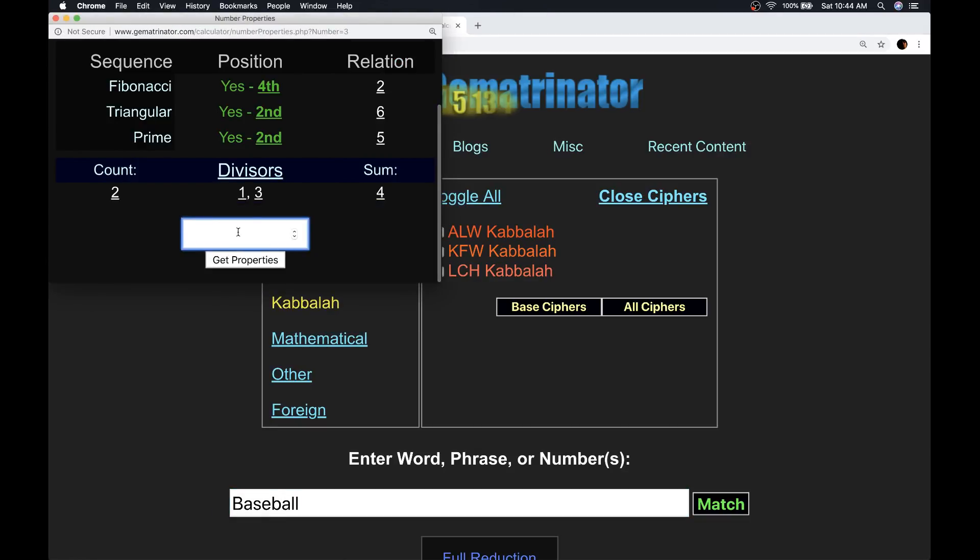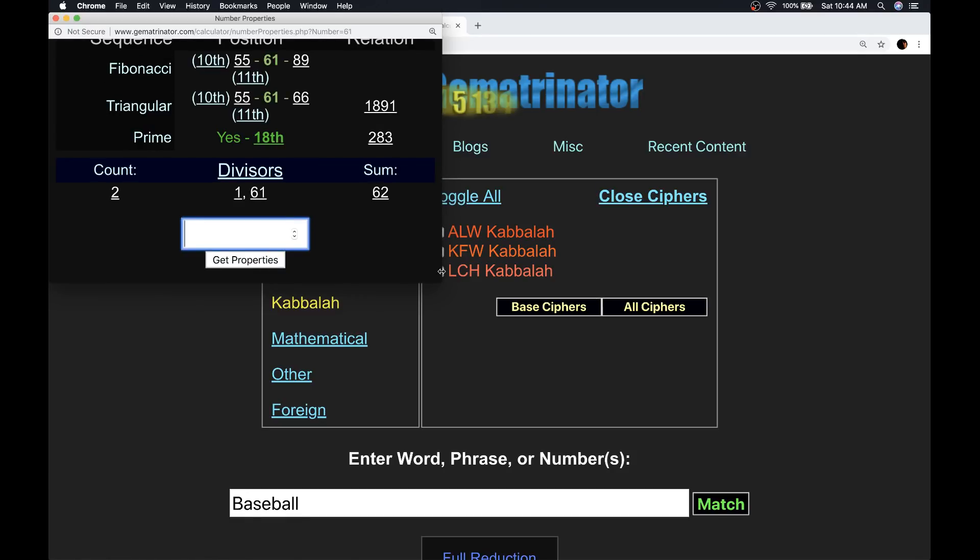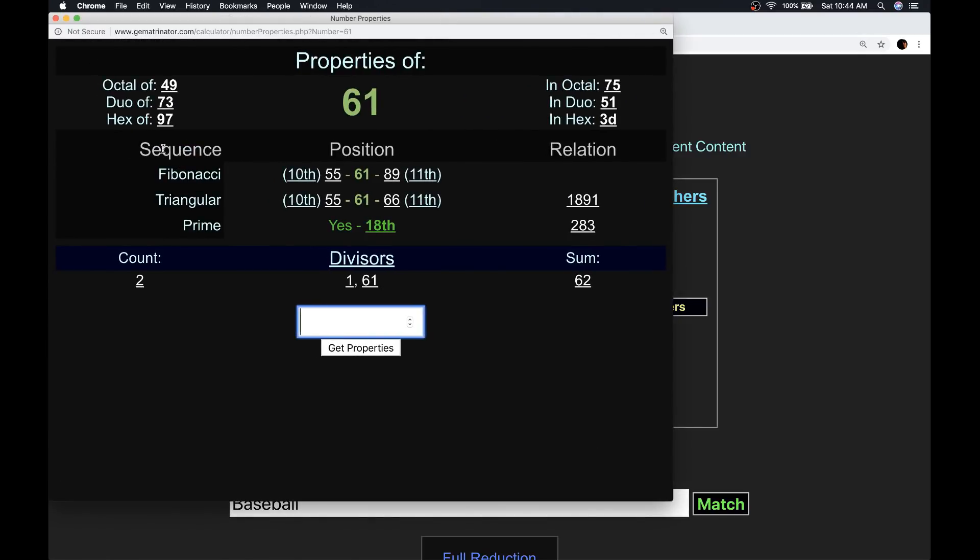On Gematria.com, if you go to Tools > Number Properties and punch in a number and click Get Properties, it'll tell you about that number. The property for 61: it's a prime number, it's the 18th. So how perfect for a walk-off home run in the 18th inning in the 61st at-bat?